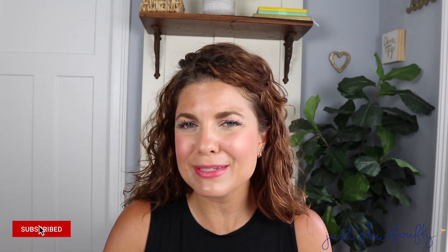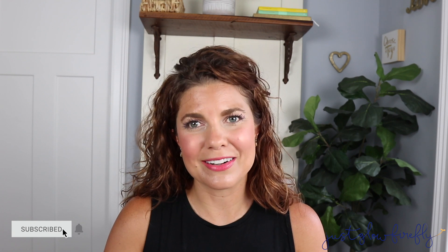But before we do so, I just want to thank you so much for being here. Thank you to all who have subscribed — I am so honored that you guys are here. Don't forget to subscribe if you haven't, and like and comment below. I'd love to hear from you. I love speaking to y'all all about beauty. Let's try it on!